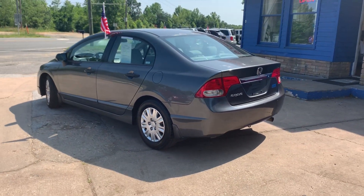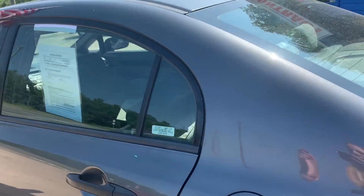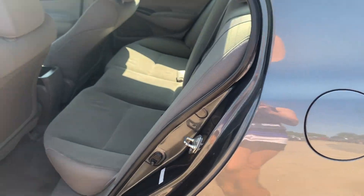They get fantastic gas mileage, perfect for commuting up and down the road. They seat five, with a gray cloth interior.